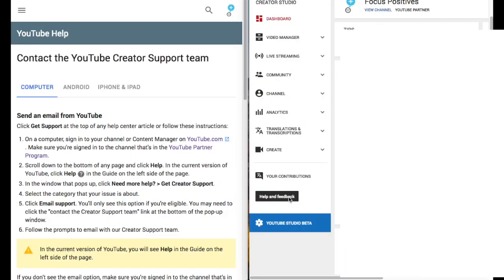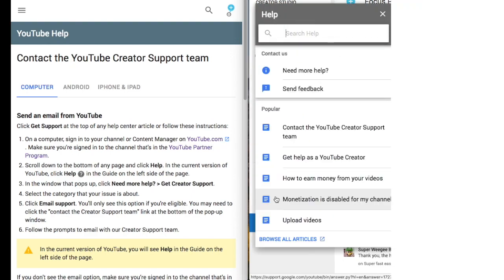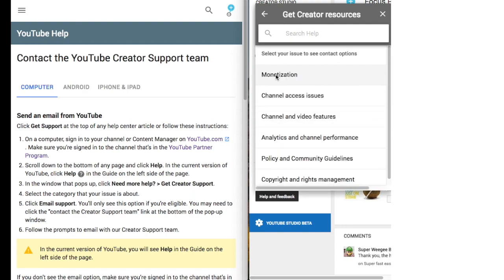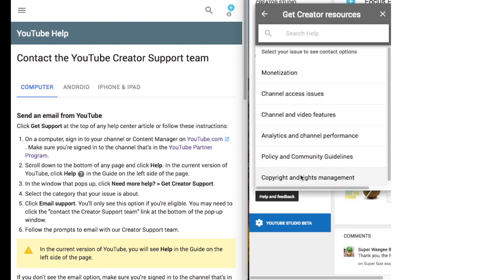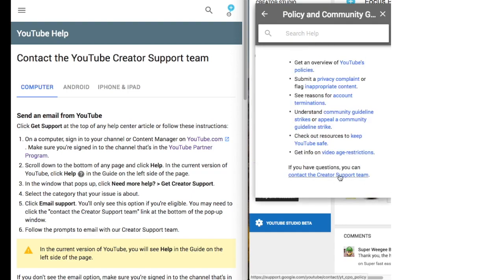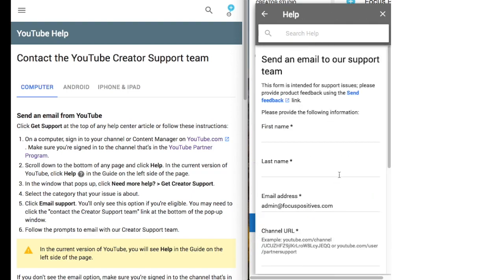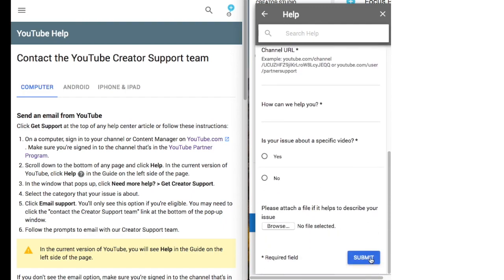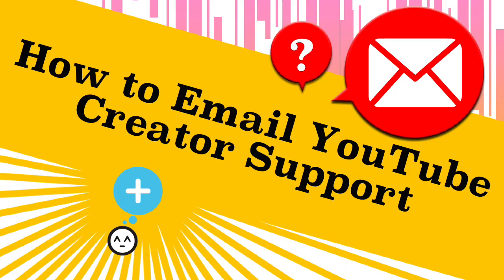Here's a quick recap: you need to be on your YouTube channel that's monetized and hit the 'Help and Feedback' button. Then hit 'Need More Help,' 'Get Creator Resources,' and choose your topic. I'm not sure how to choose which topic, but as long as you can get to them, hopefully someone will answer your questions and give you a quick reply. I'm hoping for that for myself as well.